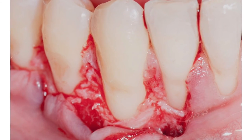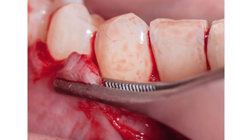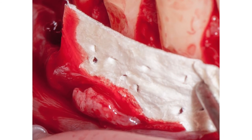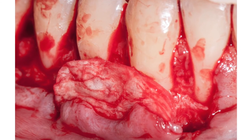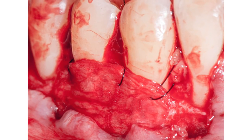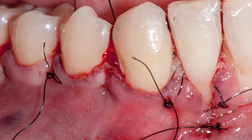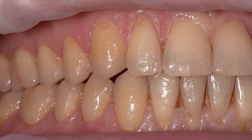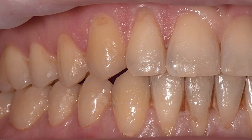Произведён вертикальный разрез, мобилизация слизисто-надкостничного лоскута, фиксация твёрдой мозговой оболочки с припасовкой, так как размер её в этой зоне был очень большой. Она зафиксирована обычными межзубными швами, затем выполнена фиксация слизисто-надкостничного лоскута. Результат через полгода — все рецессии устранены.